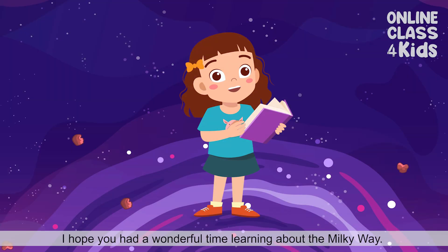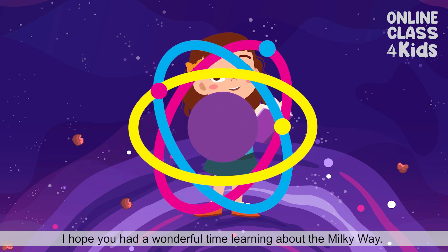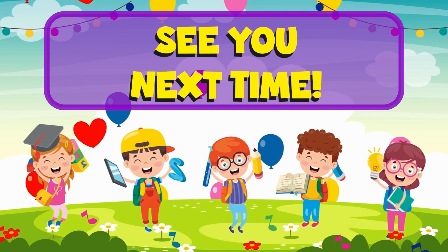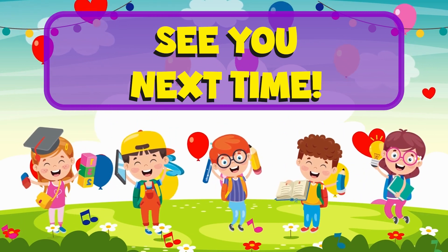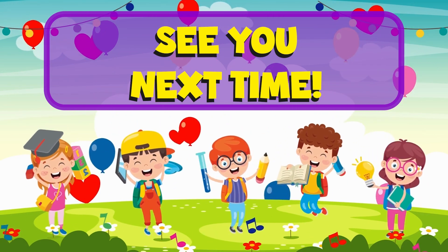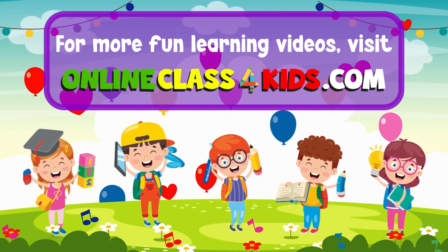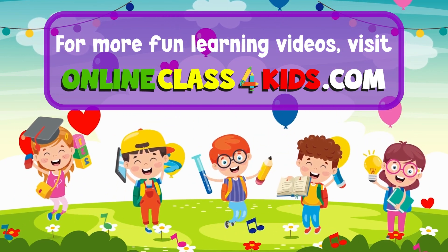I hope you had a wonderful time learning about the Milky Way! See you next time for another fun-filled learning, only here at OnlineCast4Kids. Visit OnlineCast4Kids.com for more fun learning videos and don't forget to subscribe to our channel!